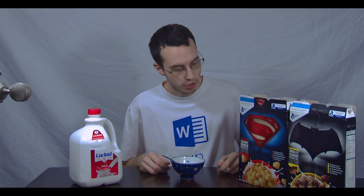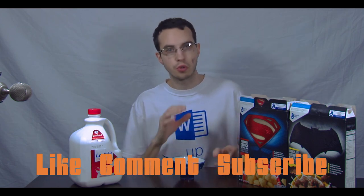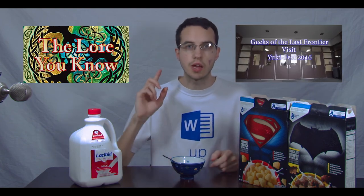Your choice on that one, but I would recommend the Batman over the caramel Superman for sure. Anyways, thanks for checking out this episode — be sure to like, comment, subscribe, and if you guys have any suggestions for future cereal mixes, let me know in the comments below. Be sure to also check out the Geeks Last Frontiers channel and the Lore You Know's new episode. See you next time.